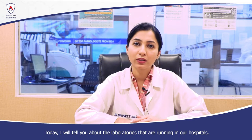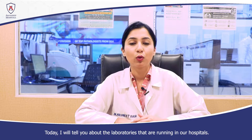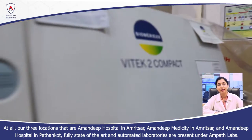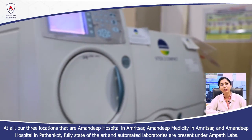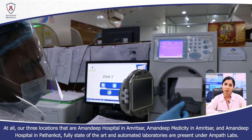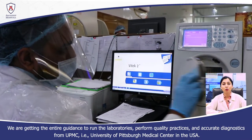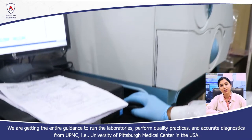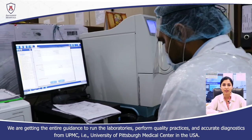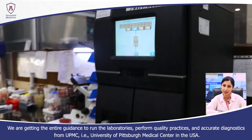Today I will tell you about the laboratories which are run in our hospitals. We have three locations: Amandeep Hospital Amritsar, Amandeep Medicity Amritsar, and Amandeep Hospital Pathankot — all fully automated laboratories under Ampath. We have all the guidance for quality practices and accurate diagnostics, and we have collaboration with UPMC USA, located at the University of Pittsburgh Medical Center.